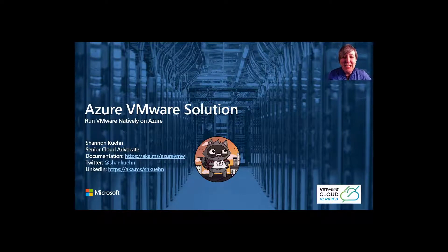Well, hello there. My name is Shannon Keen — yes, it's pronounced Keen — and I am a Senior Cloud Advocate on the Enterprise Platforms and Tools team at Microsoft. I'm here today to talk through the next evolution of the Azure VMware Solution, or AVS for short, as part of the 2020 Festive Tech Calendar.